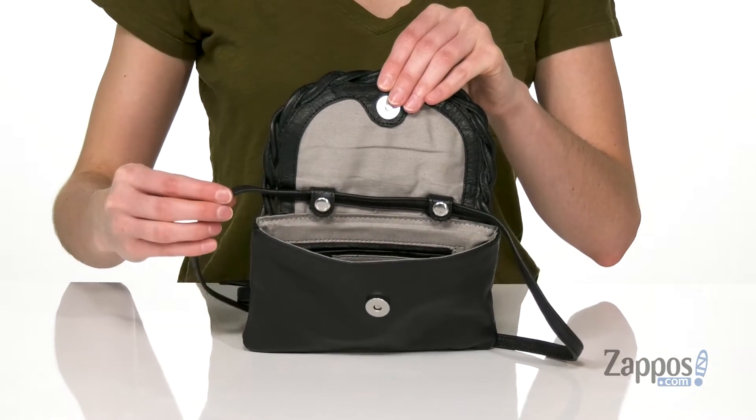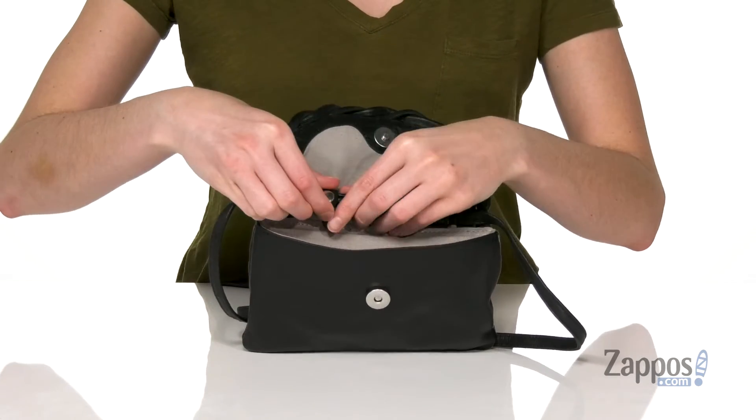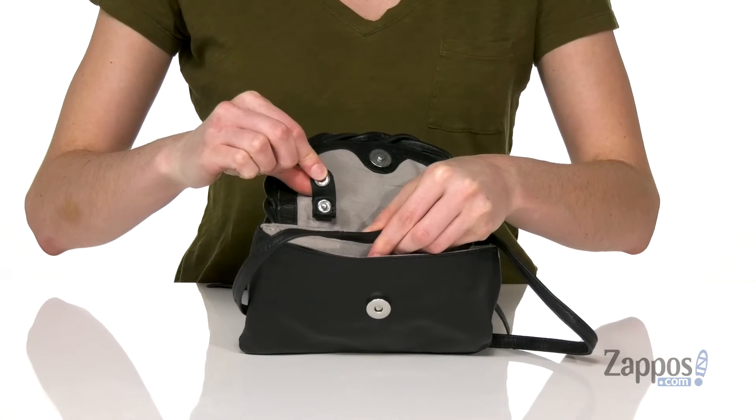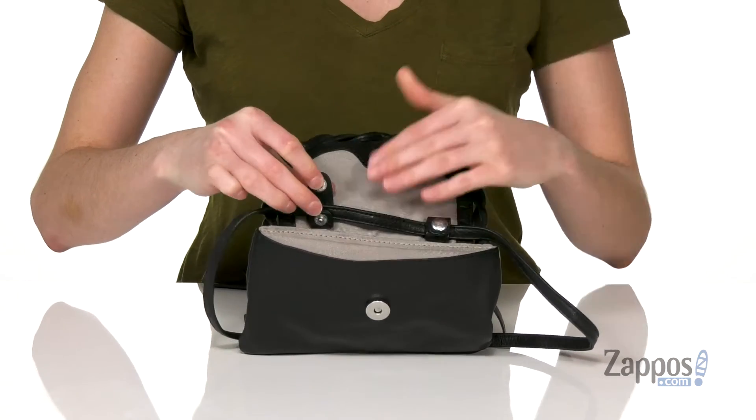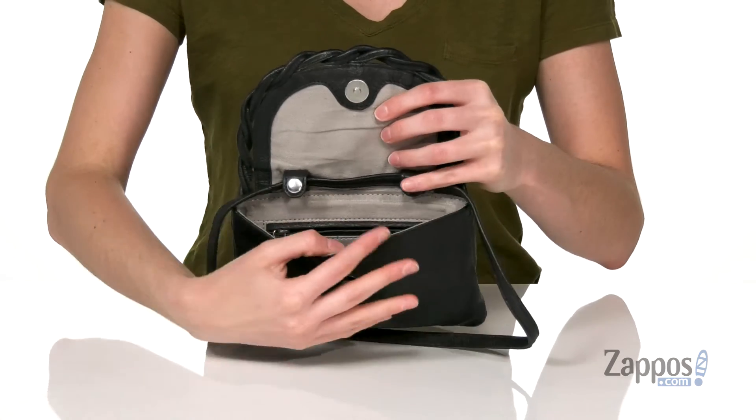and inside you can see the crossbody strap is actually strung through these little snaps. If you undo those, you can take the crossbody strap entirely off, or you can double the strap up and carry it as a shoulder bag.